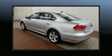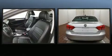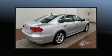Climb inside the 2013 Volkswagen Passat. Under the hood, you'll find a 5-cylinder engine with more than 170 horsepower. And for added security, Dynamic Stability Control supplements the drivetrain.